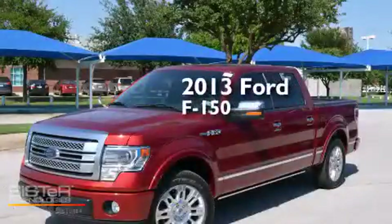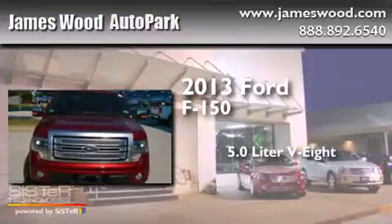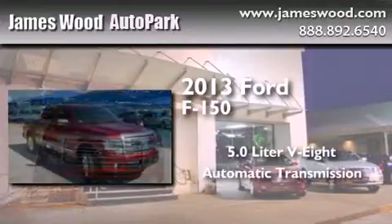This is a 2013 Ford F-150. It features a 5.0-liter eight-cylinder engine and an automatic transmission.